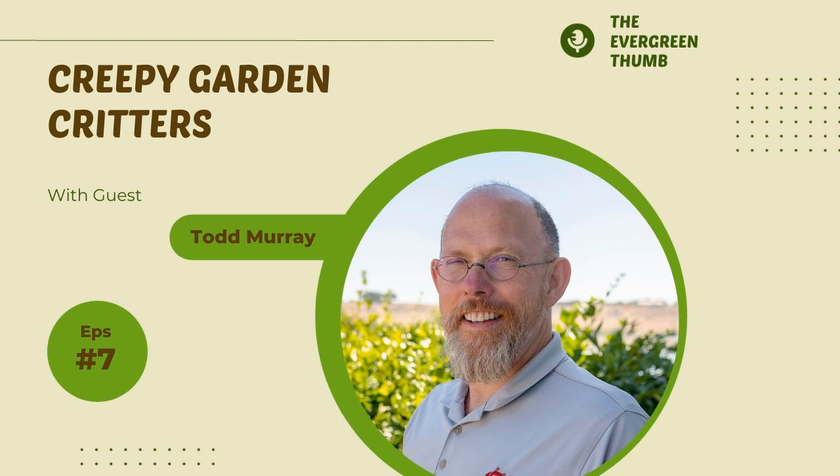All right, that covers the November gardening calendar. Let's switch over to our discussion with Todd. Todd, welcome to the show.